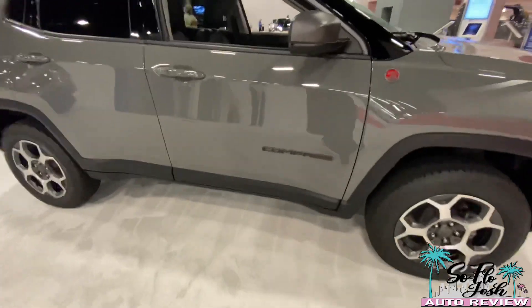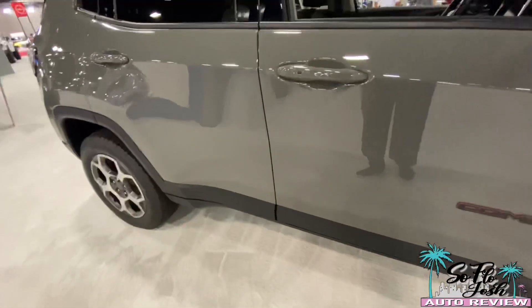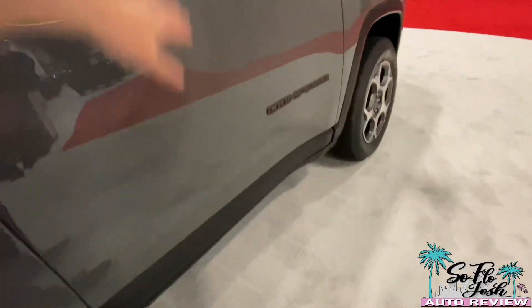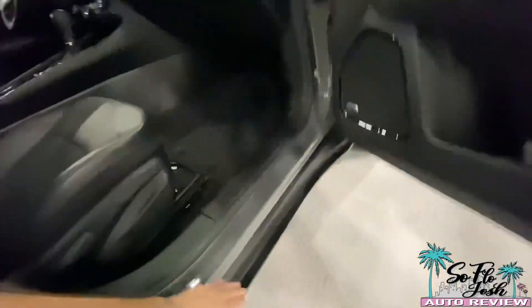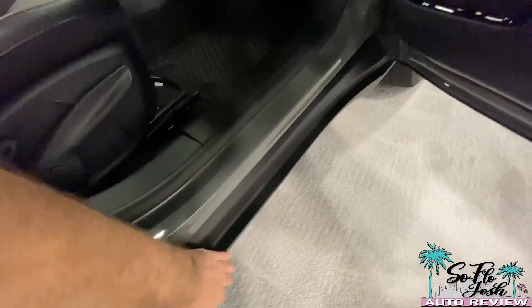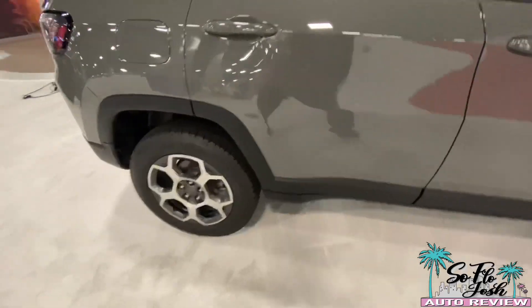You have the Compass badge right here and black plastic cladding all throughout. I kind of wish Jeep decided to do a full design the width of the door all the way underneath, because when you get out of the vehicle and your foot or your clothing hits over here, all that dirt picks up onto you. But personally, it's still not that bad.